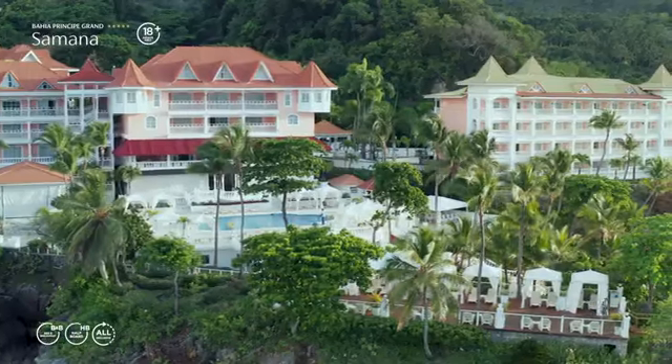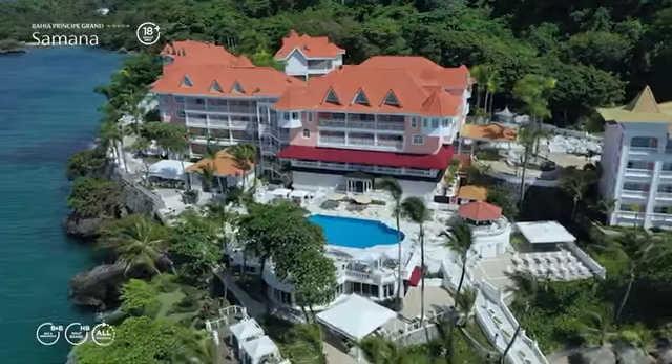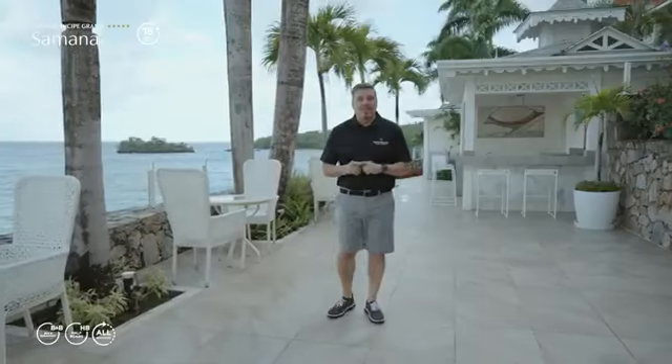Welcome to Bahia Peninsula Bay Grand Samaná, our unique Victorian style adults-only resort located here in the fabulous Bay of Samaná in the northeastern part of the Dominican Republic on the Samaná Peninsula.